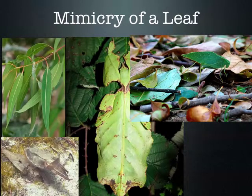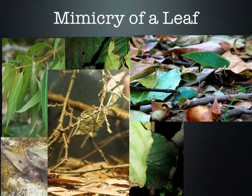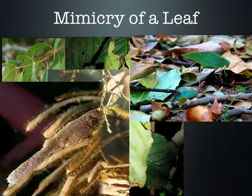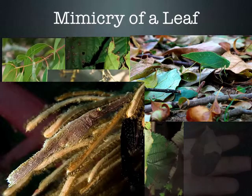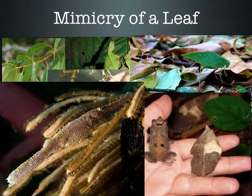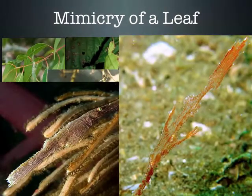There's another organism that lives in the ocean that looks like plants. There's a fish that looks like a plant, another fish that looks like a piece of seaweed when it hangs among seaweed leaves, a toad that looks just like a leaf, and another fish that looks just like a plant growing out of the earth.